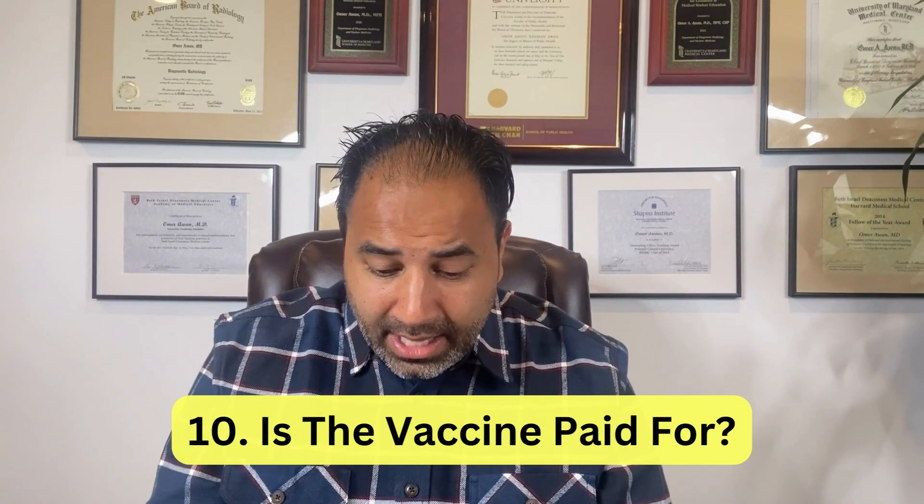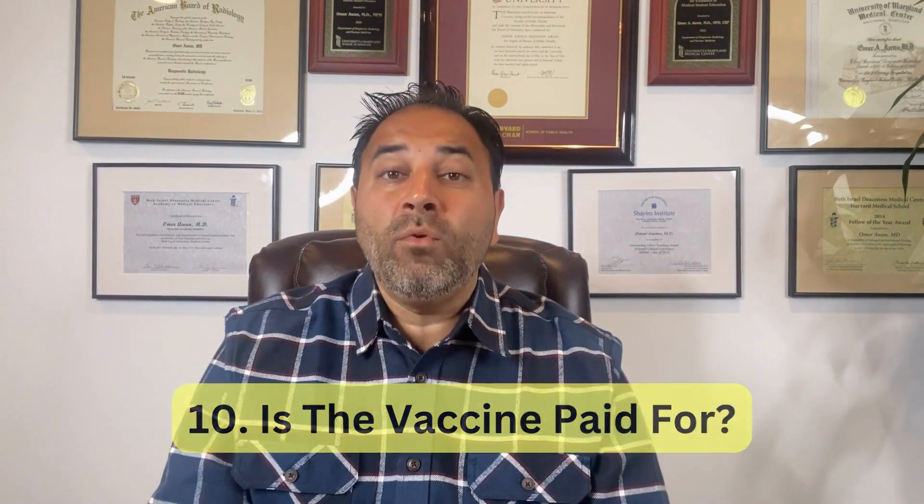And number ten: is the vaccine paid for? If you have insurance, absolutely — it's free of charge, no worries. Even if you're uninsured, with 25 to 30 million uninsured Americans, there is a bridge access program that allows you to get the vaccine for free until the end of 2024. You may not be able to get it immediately, but within a few weeks you'll be able to get this vaccine free of charge. So there's really no excuse to not get vaccinated against COVID.